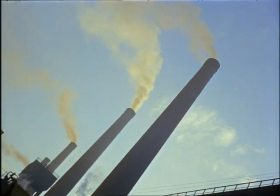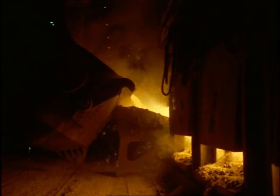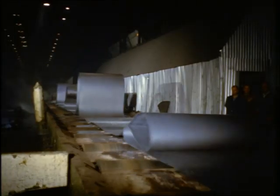Now, back to the steelworks, where the molten metal is getting near the strip stage. And this is the hot strip mill, with the original ingot thinned out. Now it's ready for the next process, which will send it bouncing along at 15 miles an hour, coiling off.